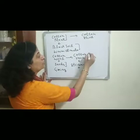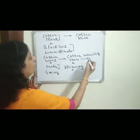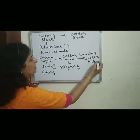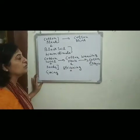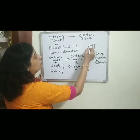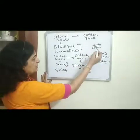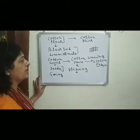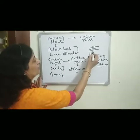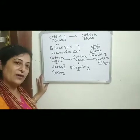This cotton yarn is then converted into cotton fabric through the process of weaving. Weaving is the arranging of two sets of yarn together at right angles to each other. Weaving is done with the help of looms — either hand looms or power looms.